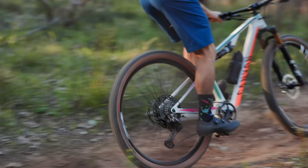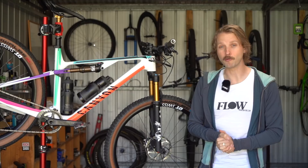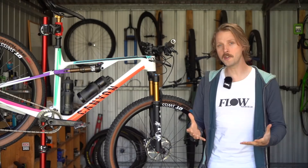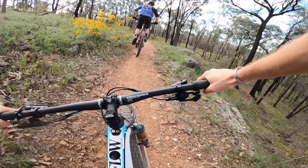Canyon recommends setting up the rear shock with 25% sag for a firmer, racier feel, or up to 30% sag for a smoother and more forgiving ride. Because the long shock creates such a low leverage ratio, operating pressures are also quite low — for my 68 kilo riding weight I needed just 105 psi, which got me to around 27 to 28% sag. I have been able to use full travel on the rear, though bottom-out has never been harsh or particularly frequent. That's good news because Fox doesn't recommend fitting any volume spacers inside this particular size shock, meaning if you are bottoming out regularly you'll simply need to add air pressure to increase support.